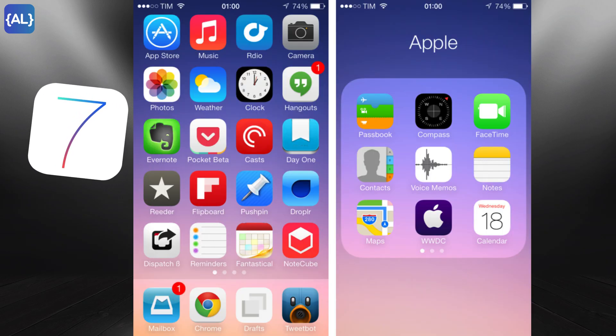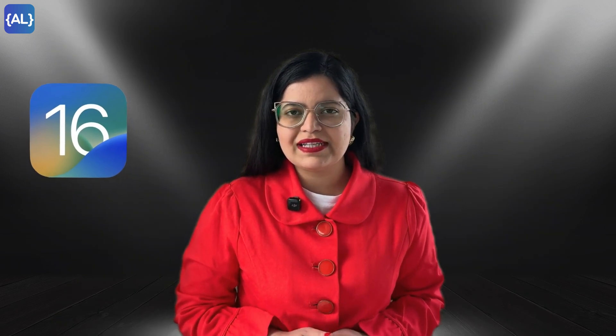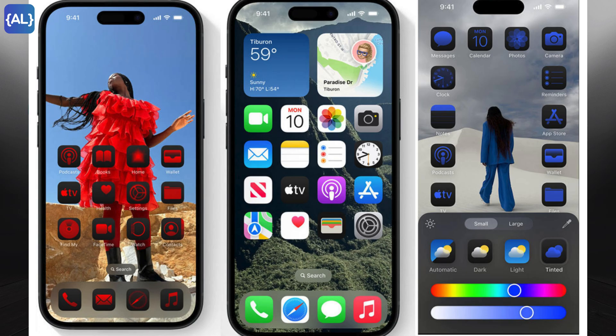If you remember iOS 7, back in 2013, Apple ditched skeuomorphism and overhauled the design with flat icons, vibrant colors, and a minimalist vibe that actually set the tone for years. Fast forward to iOS 16 in 2022, we got features like customizable lock screens and live activities. And then came iOS 18 last year, where we got some major upgrades like home screen customization options and Apple Intelligence, but we still didn't get all the features of Apple Intelligence.